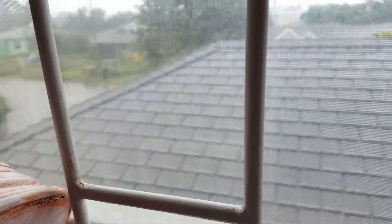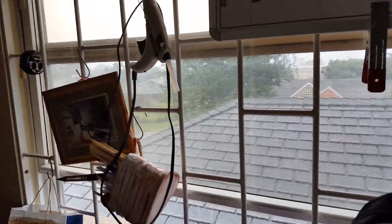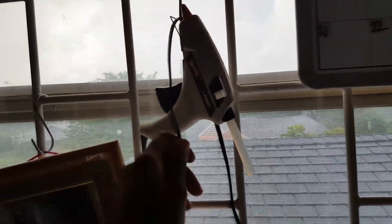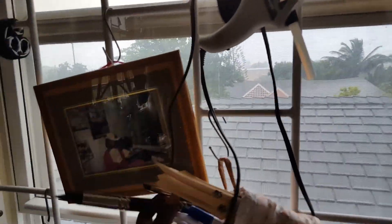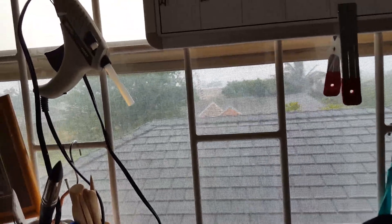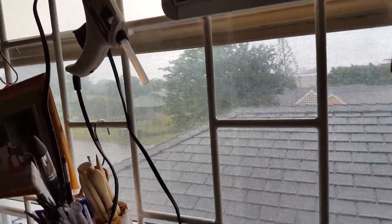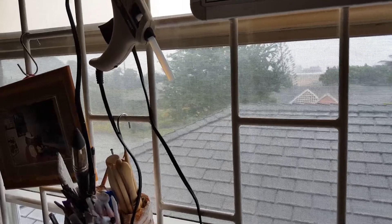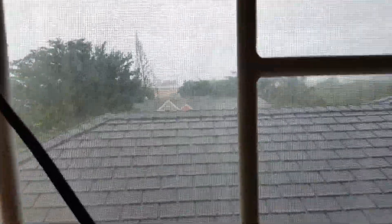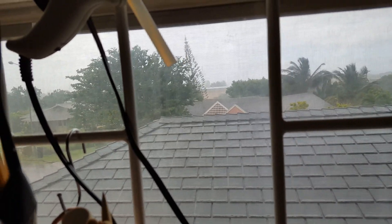They've got bars on them but I've tried to make the most of the bars and put some of my tools that I utilize on there. After the rain the sunshine shall come, so hoping that it kind of brightens up a bit and we're gonna go out.